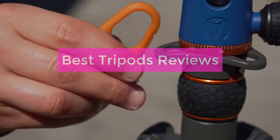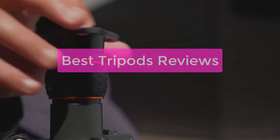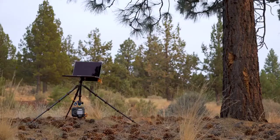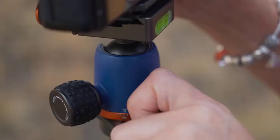Looking for the best tripods for your photography needs? In this video, we'll list our top 5 picks for the best tripods for photography and explain why each is a great choice. We'll also provide a buyer's guide so that you can choose the right tripod for your needs. Whether you're a beginner or a seasoned photographer, read on to find the perfect tripod for your needs.